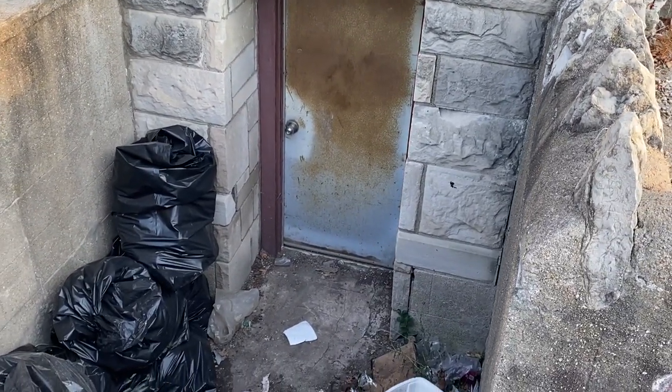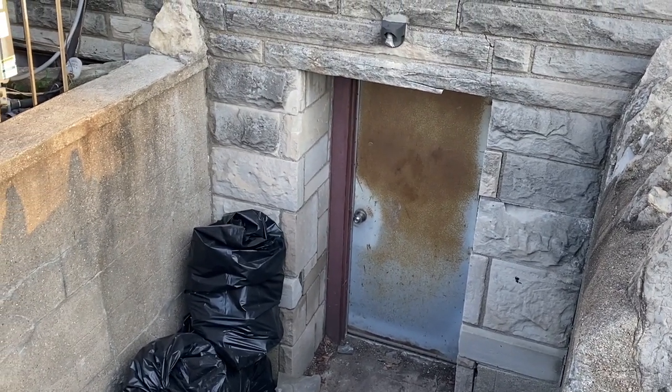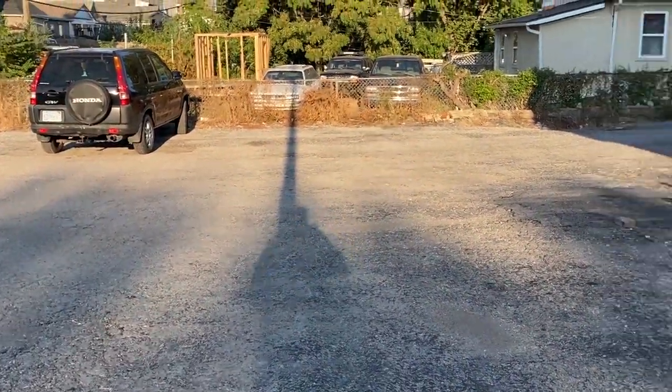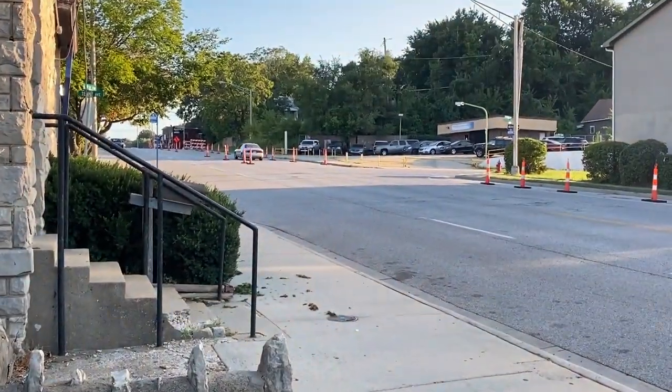Now that would have to be a complete basement dug out. Bricked-up windows for no reason, because the land is this level continually — and it goes up a hill here.